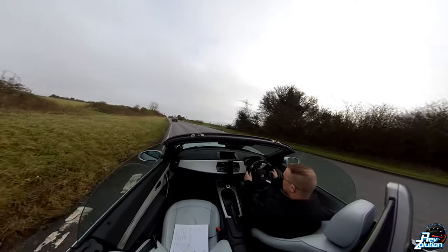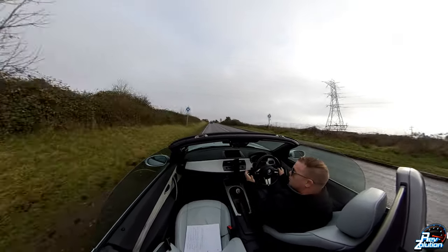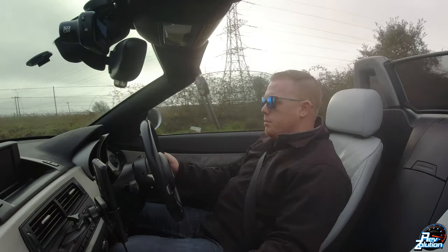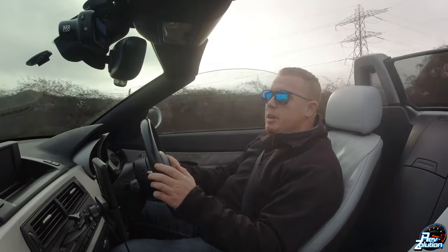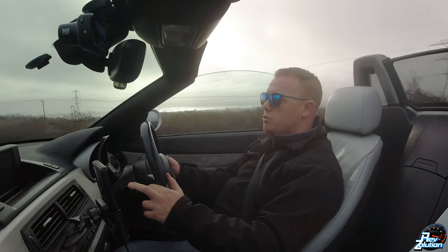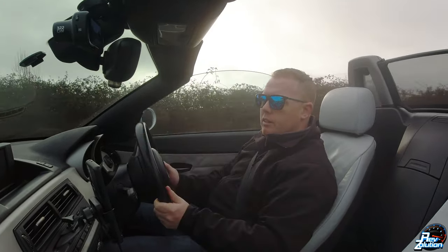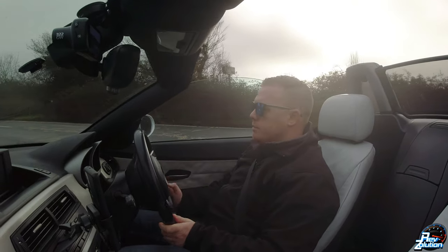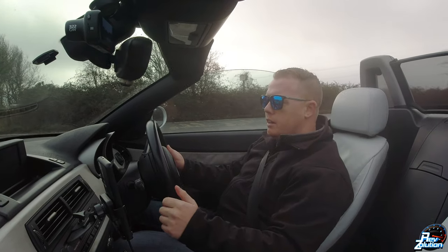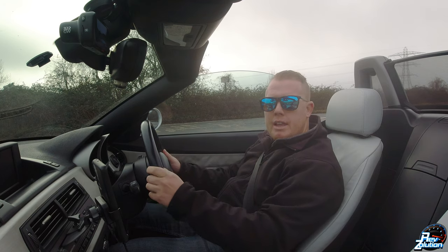I thought I'd just educate those drivers and riders who do not understand the Highway Code - look up Rule 264. We've all got driving licences and we all need to drive to the Highway Code in the United Kingdom. I'd really be interested to find out what the equivalent is in your country regarding driving on dual carriageways. From RevSolutions, thank you for watching - hit the thumbs up, press the subscribe button, and I'll see you soon in the next Z4 video.